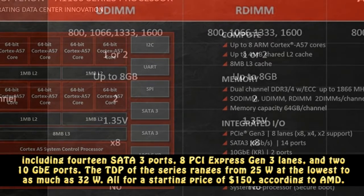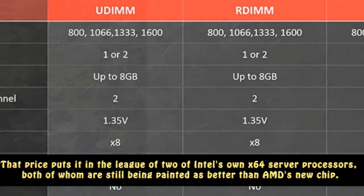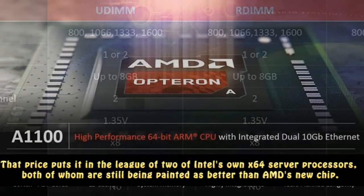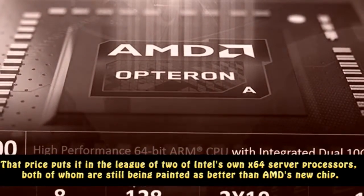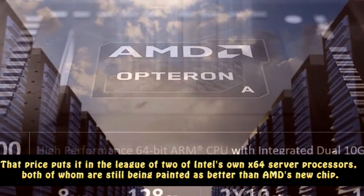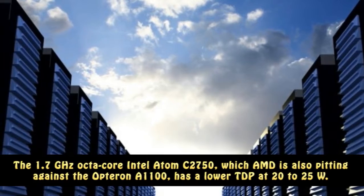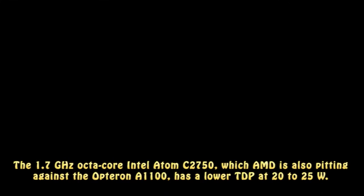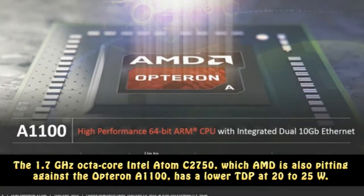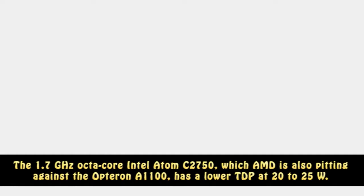All for a starting price of $150, according to AMD. That price puts it in the league of two of Intel's own x64 server processors, both of which are still being painted as better than AMD's new chip. The 1.7 GHz octa-core Intel Atom C2750, which AMD is also pitting against the Opteron A1100, has a lower TDP at 20 to 25W.